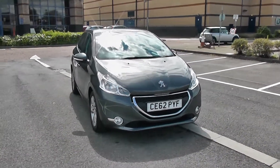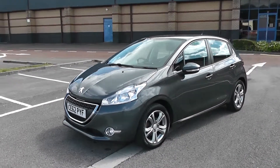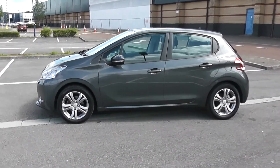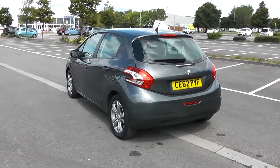We'll start with a 360 on the outside of the vehicle for you. Some nice swept headlights there with fog lamps down at the bottom. You've got body colour door mirrors and door handles with side indicators in the mirrors. Your fuel economy on this vehicle will be at 62.8 miles to the gallon on a combined cycle, currently placing this vehicle in tax band B which is at £20 per year.